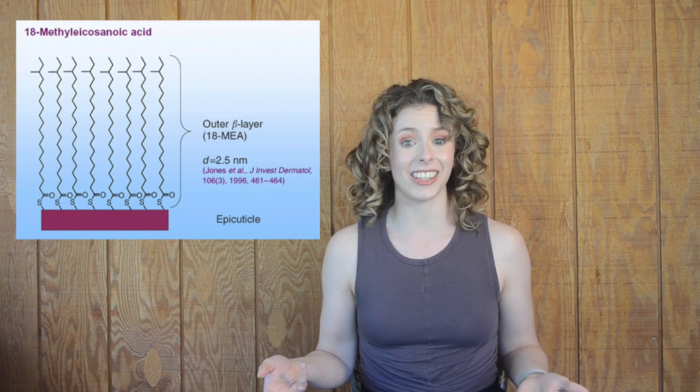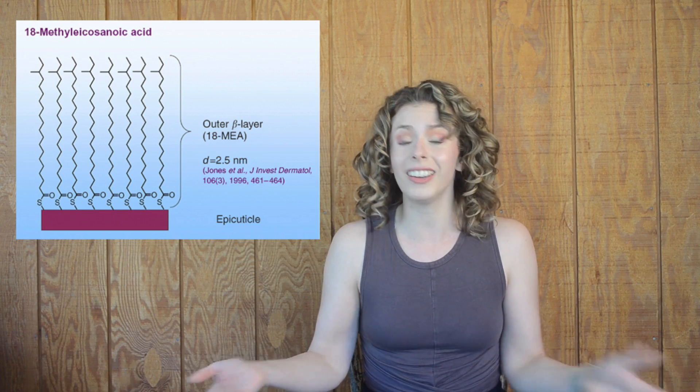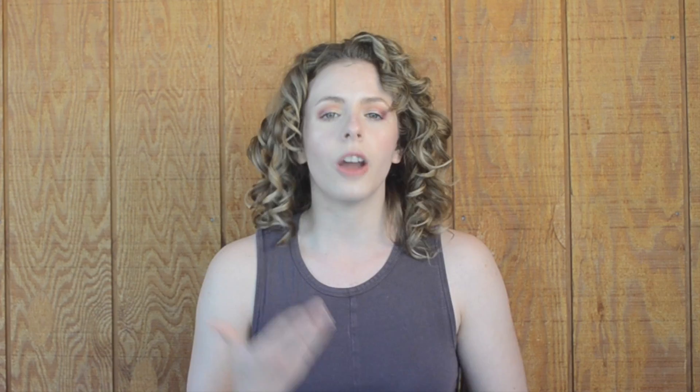Let's get down to brass tacks and talk about the reason most of you are probably scared to use silicones: that they cause damaging buildup. While it's true that silicones create a hydrophobic or water-repellent barrier around the hair, that's not a bad thing. Healthy hair actually already has a hydrophobic barrier chemically bonded to the shaft — it's called the F-layer. It's made up of fatty acids and its job is to reduce friction and repel excess water from being able to penetrate the cuticle. When hair is damaged by heat or chemical processing, that F-layer starts to wear away, leaving the hydrophilic proteins of the hair's cuticle too exposed.